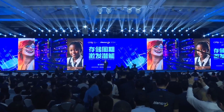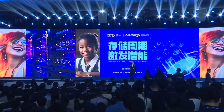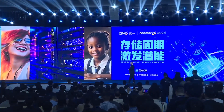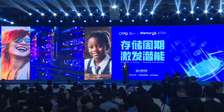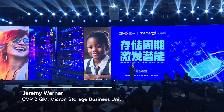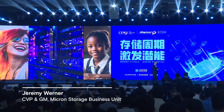100% of that video and the music were created by AI. Actually, for the last year, we've been working on an AI-powered robot to come give this presentation. Unfortunately, the technology wasn't quite ready in time, so you're stuck with me. I apologize for that.